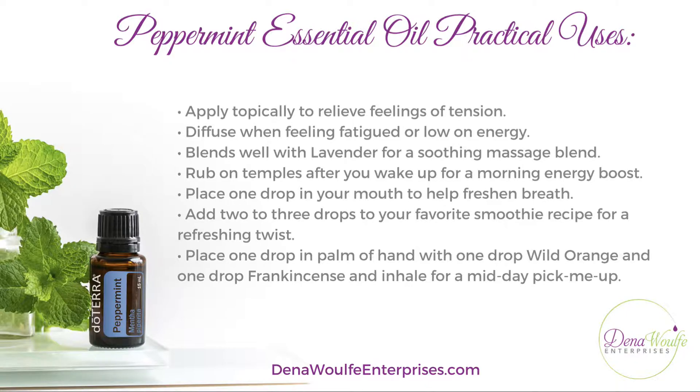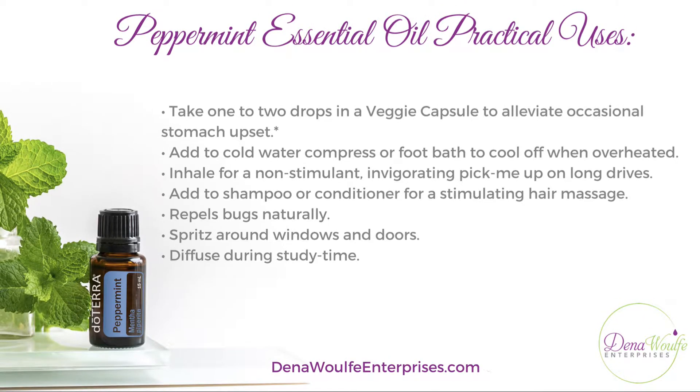You can make your own mouthwash as well. You can place one drop in the palm of your hand with a drop of wild orange and a drop of frankincense, and inhale that for a midday pick-me-up. That combination is one of the best things I've found to help me stay focused, alert, and on task.